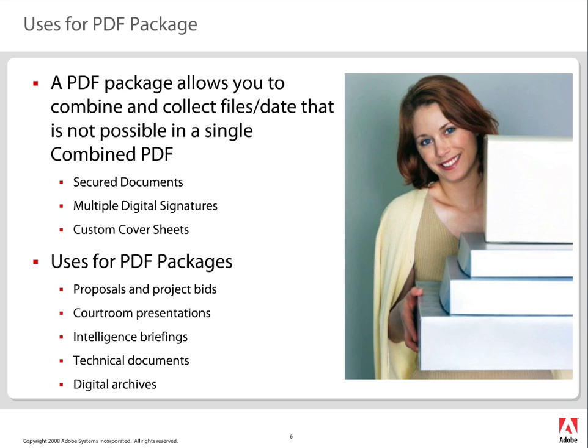PDF packages allow you to combine and collect data that's not possible in a single combined PDF file. Secured documents can have multiple digital signatures in a package — so my accountant can sign off on cost documentation, engineers can sign off on engineering documentation, and procurement can sign off on their own things, all in a single package. Something you simply can't do in a single combined PDF file. You can also have custom cover sheets, which personalizes your file. So if you're sending an RFP or RFQ to somebody and you want that business, you don't want a generic white page — you want your company branding and some really nice visuals. You can actually do that, and we'll show you that today as well.